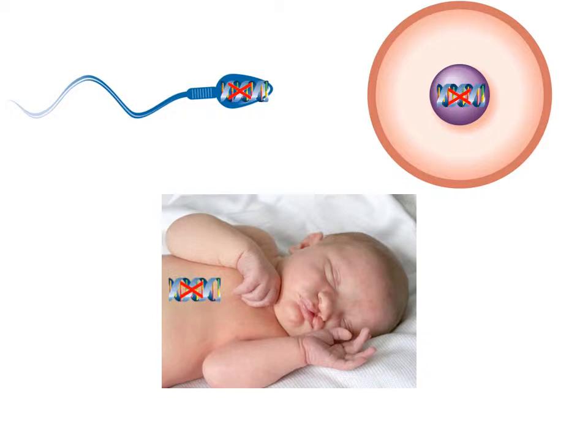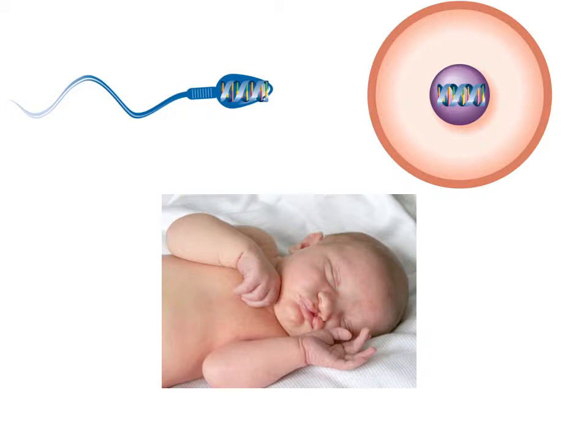Genetic mutations can be passed down from the father in the sperm or from the mother in the egg. Genetic mutations can also happen new for the first time and not be inherited from the mother or the father. Everyone is born with approximately 10 to 20 new genetic variants that are not present in their mother or their father. Most of them do not cause disease, but some of them do cause birth defects, learning problems, or other very serious genetic conditions.